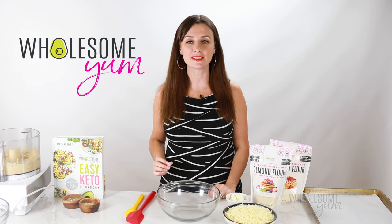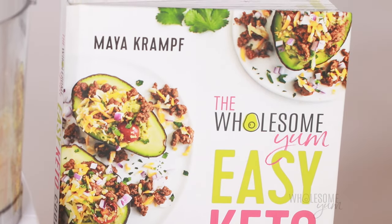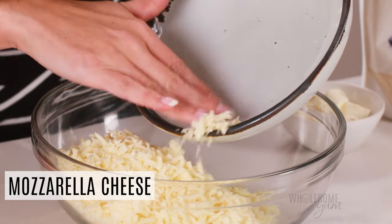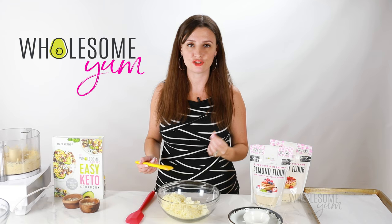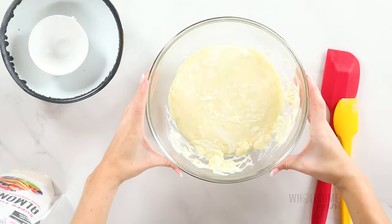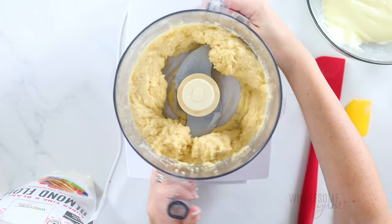The next step might seem a little strange — we're going to melt cheese and add it to the dough. This is called fathead dough, and I have a whole guide on it in my Easy Keto Cookbook. Add two and a half cups of shredded mozzarella cheese — I don't recommend other cheeses as the flavor will be stronger — and two ounces of cream cheese. The cheeses give these keto bagels a chewy texture without any gluten. Melt in the microwave for about 90 seconds, stirring halfway through, or use a double boiler. Stir well until completely smooth and have your food processor ready right away.